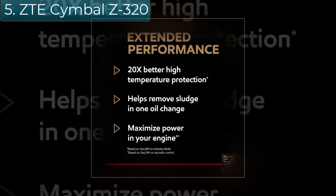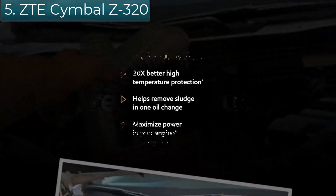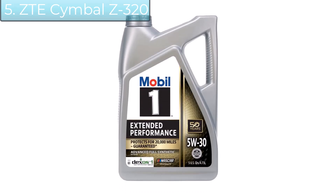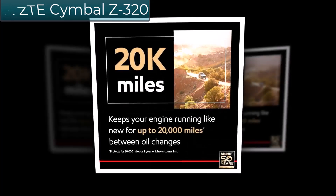Protects for up to 20,000 miles or one year, whichever comes first. To learn more about the Mobil 1 Limited Warranty, visit MobileUS.com. Based on SECI vs. industry limits.